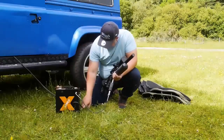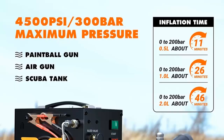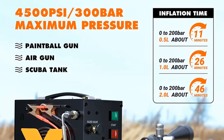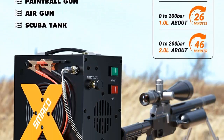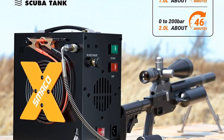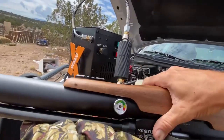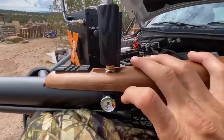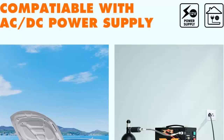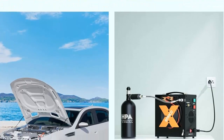Their oil-free design makes them maintenance-free, while their low noise and auto-shut-off features make them incredibly safe and easy to use. Whether you're looking for a PCP air compressor to power an air rifle or PCP air gun, these compressors are sure to meet your needs. The PCP air compressors are powered by either a 12V DC or 110V to 220V AC outlet, so you can rest assured that you'll be able to use them almost anywhere.